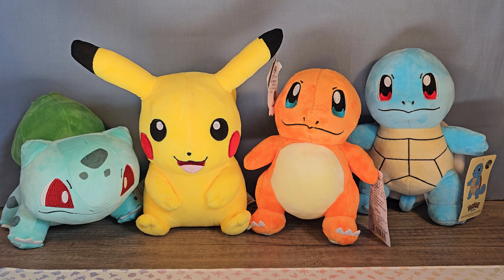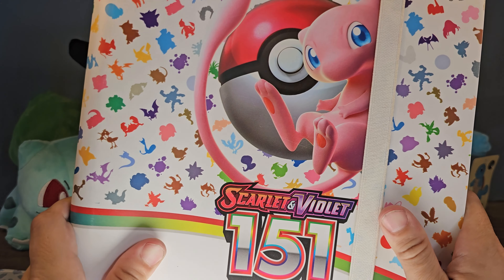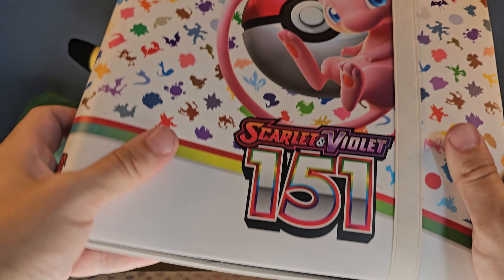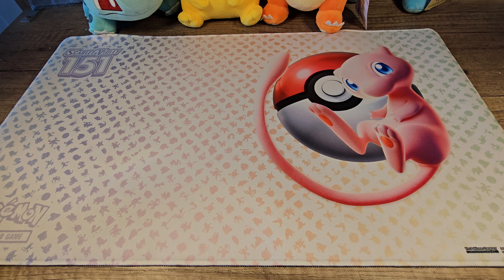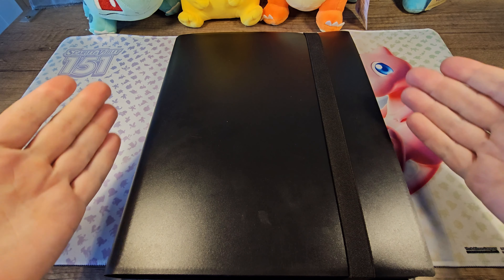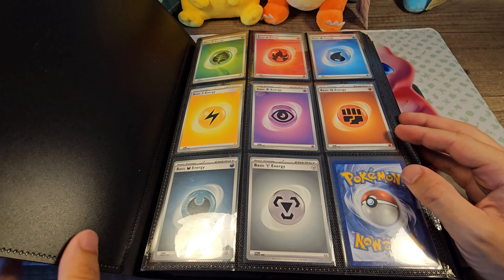Hey guys, Happy Dude here. Thank you for joining me. My master set of the 151 Pokemon set is finally complete. Let's take a look — I just finished it this weekend. It took a while, but that's because there are a lot more than 151 cards in this set, closer to 400. You can't even fit them all in the binder included with the set, so I had to buy another binder.